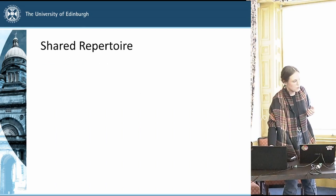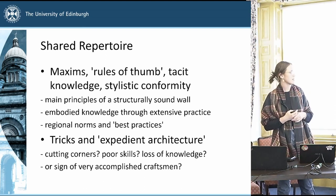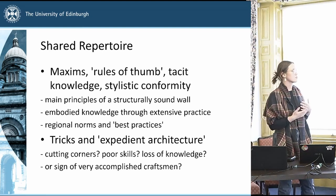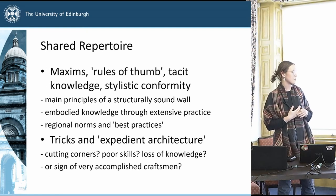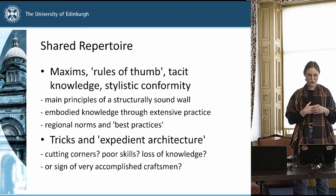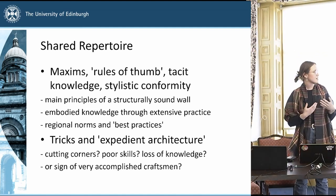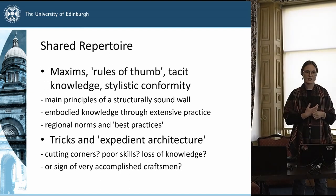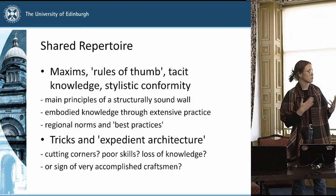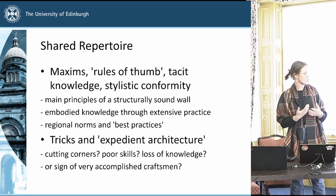Moving on to the shared repertoire, I wanted to briefly touch on what kind of skills go into learning and understanding this technology — the idea of maxims, rules of thumb, tacit knowledge, and stylistic conformity. These ideas are still being explored in relation to modern drystone practice. A PhD study in 2006 by Farr looked at tacit knowledge in modern drystone practitioners — how they learn, how they become experts. These principles have been pointed out in the past when structures have been excavated: that a lot of them relied on rules of thumb, which obviously should have been taught and enculturated and passed down in a very social way.